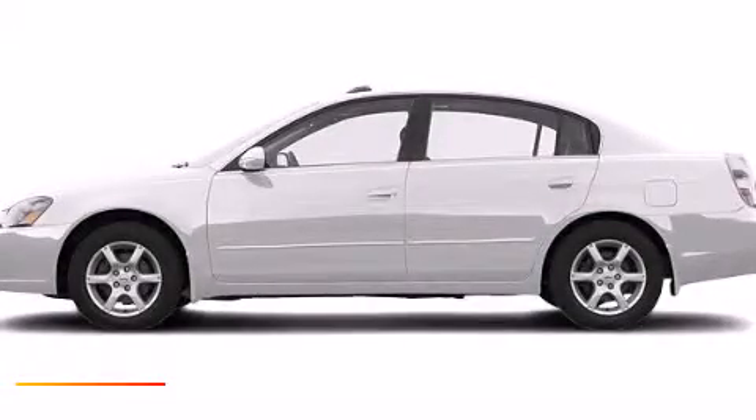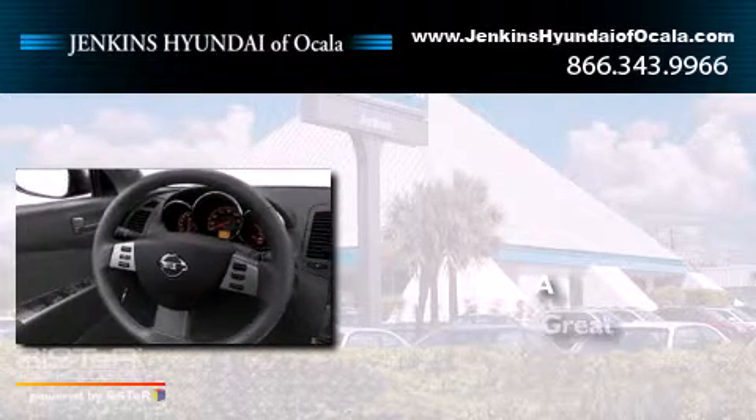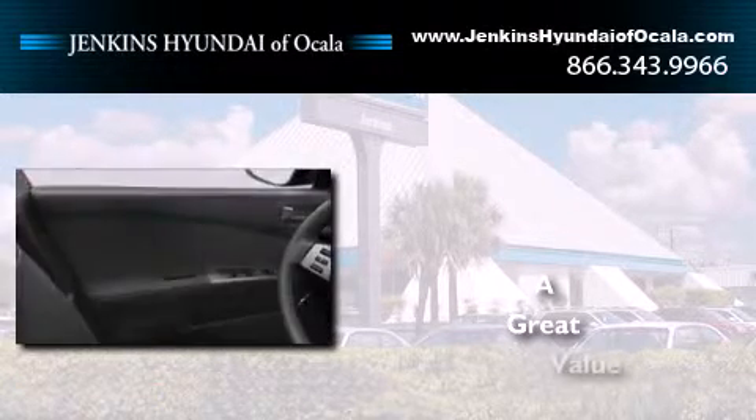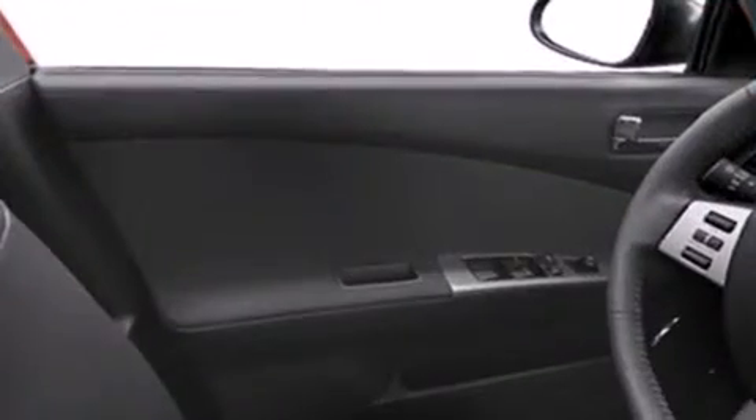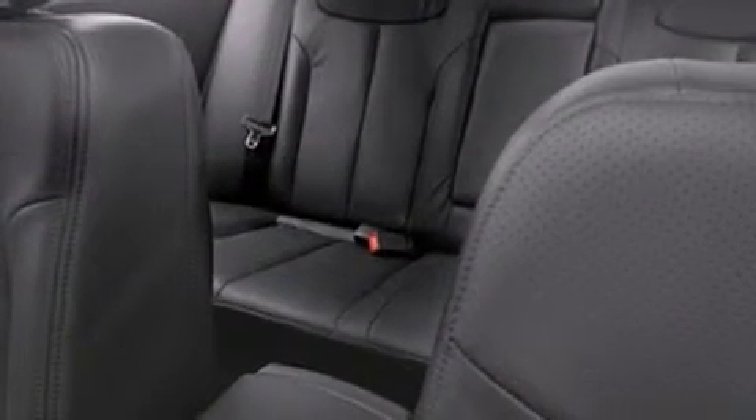This is a 2005 Nissan Altima. Features include a split folding rear seat, full power accessories, a rear window defroster, 12-volt power outlets, latch-ready child seat anchors, rear seat childproof door locks, an engine immobilizer theft deterrent system, and rear impact crumple zones.